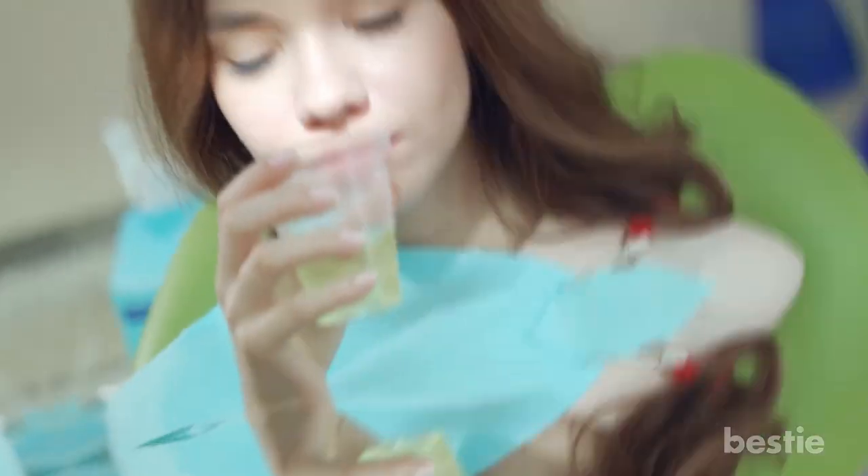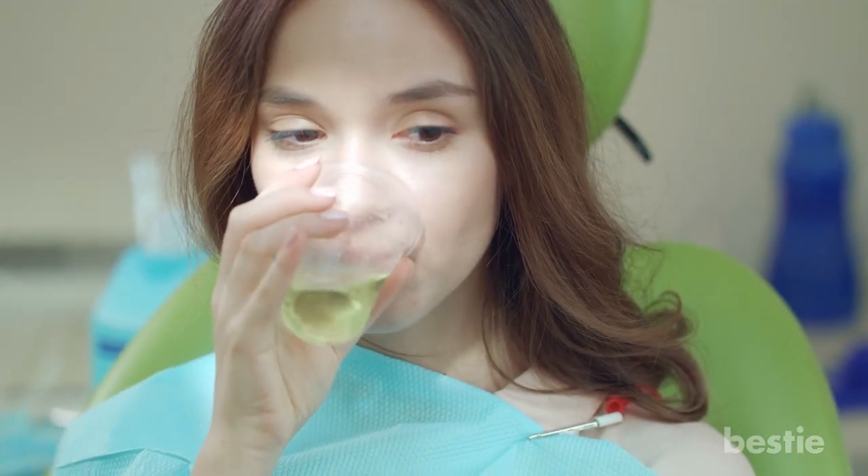Then rinse your mouth with water. When the pain increases, repeat the procedure. Make sure you don't overdo it with the vinegar — it can erode your tooth enamel.